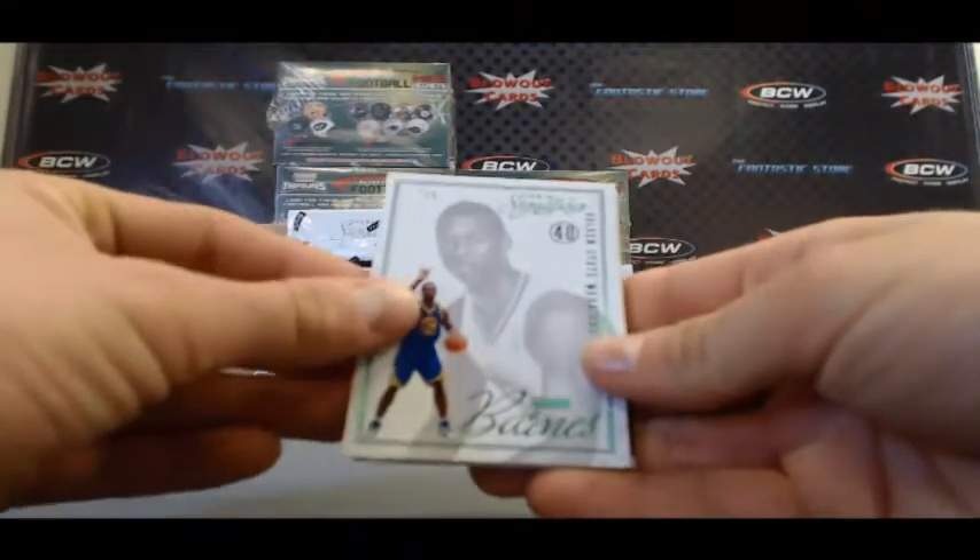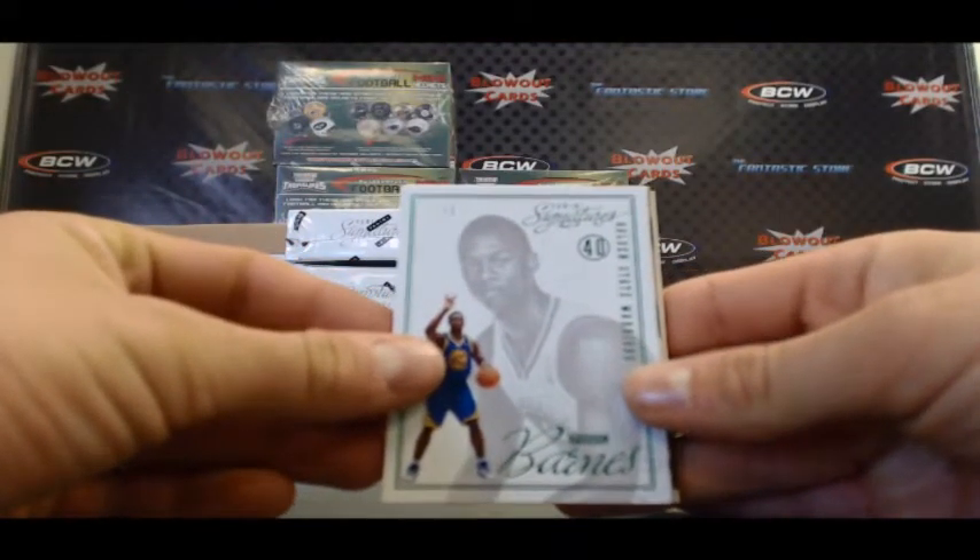Alright, this is our first Emerald Parallel from the case, 2 of 5 — Harrison Barnes.